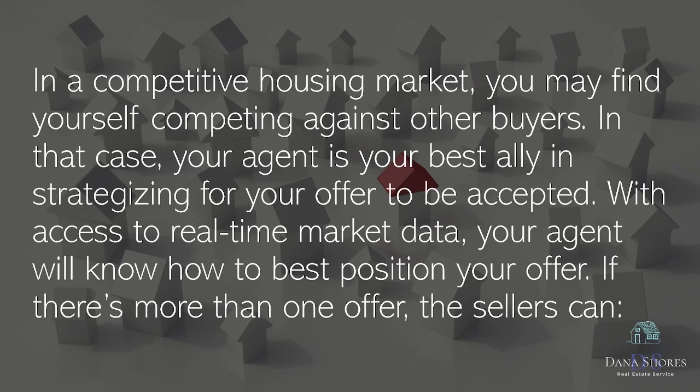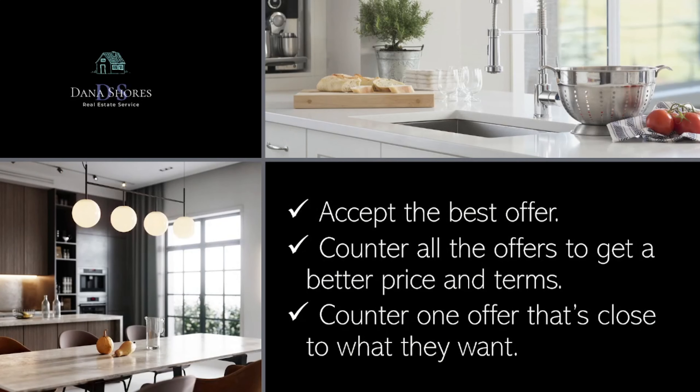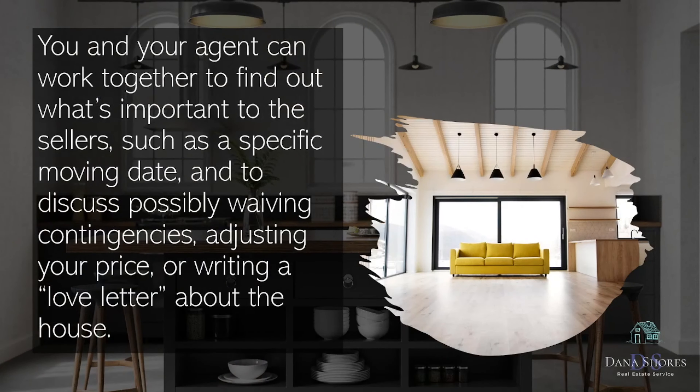If there's more than one offer, the sellers can accept the best offer, counter all the offers to get a better price and terms, or counter one offer that's close to what they want. You and your agent can work together to find out what's important to the sellers, such as a specific moving date, and to discuss possibly waiving contingencies, adjusting your price, or writing a love letter about the house.